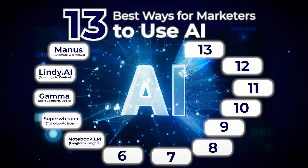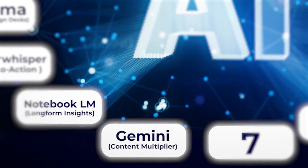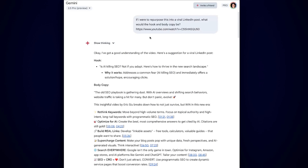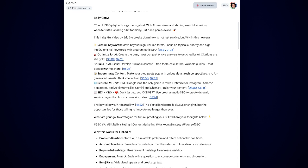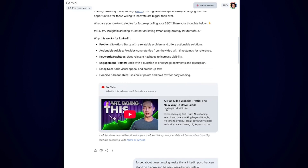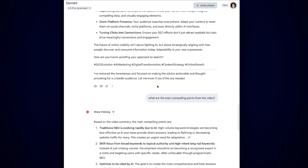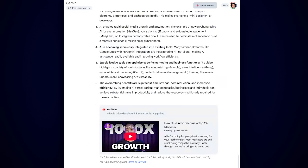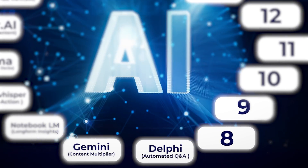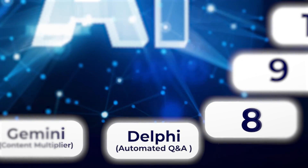We talked about using meetings as a way to get content. Another approach is to take every podcast, webinar, or YouTube video you publish and turn it into five pieces of derivative content — or you can even look at other people's content. With Gemini, I can ask it: if I were to repurpose this into a viral post, what would a hook and body be? It'll give me the body copy and the key points. This is how I think about creating short-form content each week, because I have a lot of content already that I can work off of.